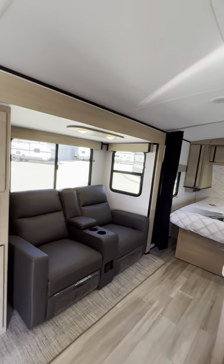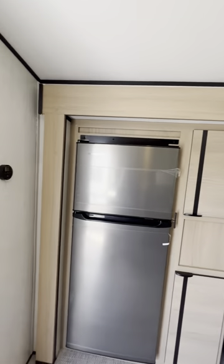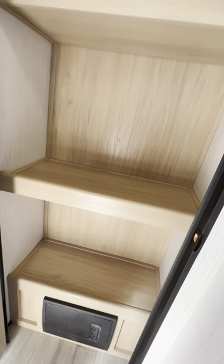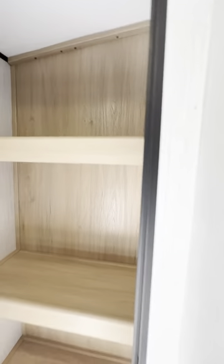Really nice, open, spacious floor plan. Starting right here in the back — right when you come in the door, immediately to your left you have storage. We all know that's the name of the game. Really nice setup here for a pantry with lots of storage space in there.